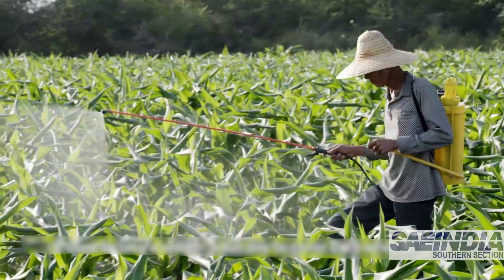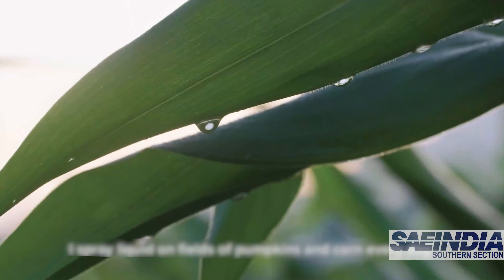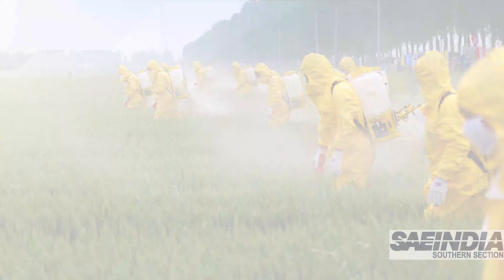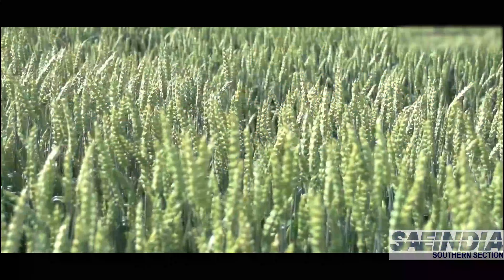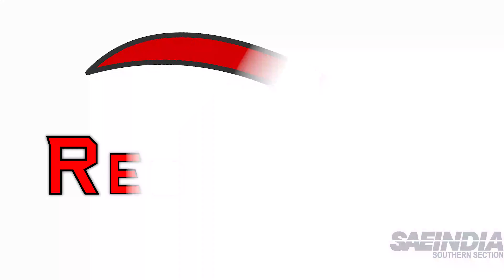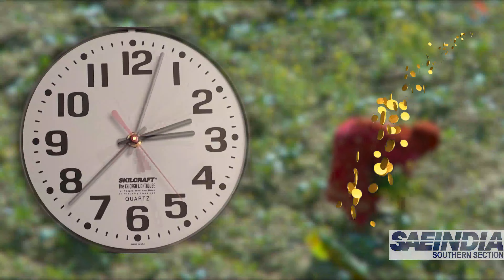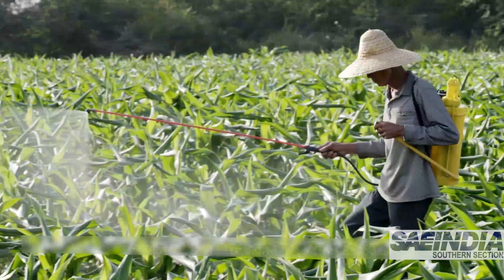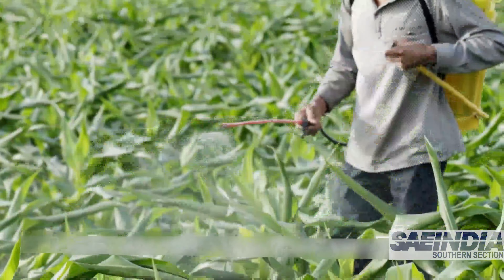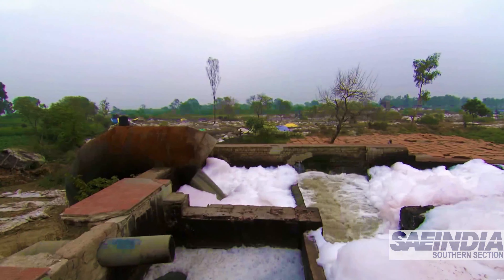In agriculture, the use of pesticides can provide better conditions for production. However, the uncontrolled and inappropriate use of pesticides can affect the environment. An approach of precision farming was adopted because it aims to reduce farmers' expenditure of both time and costs. It also helps reduce fertilizer and chemical application and its costs, reducing pollution through less use of chemicals.